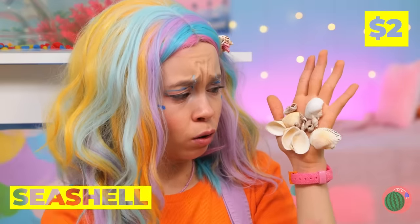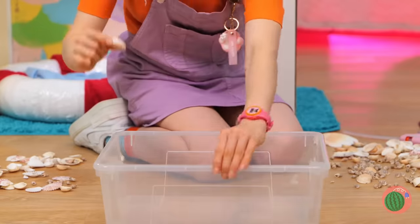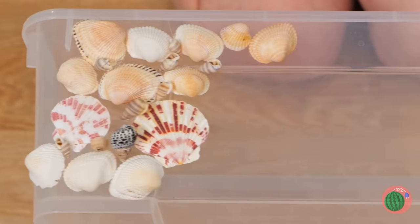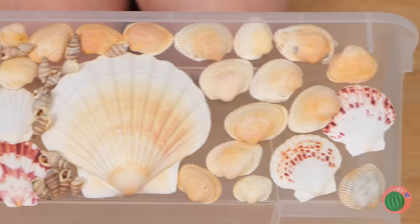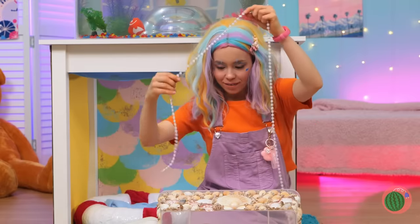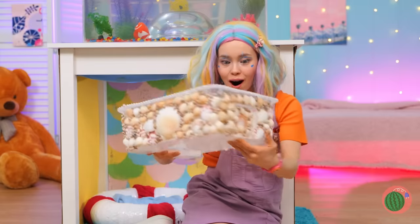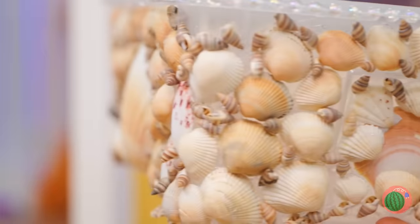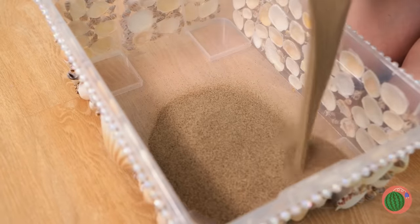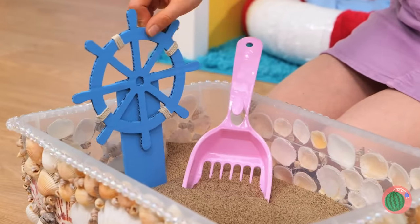It's seashells — the perfect thing for decorating! Like this clear plastic container! This could use a line of pearls around the rim too! It's a treasure chest with undersea camouflage! Fill it with sand, grab a shovel, and it's a brand new litter box!